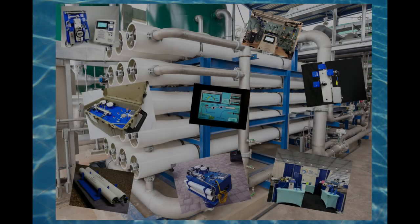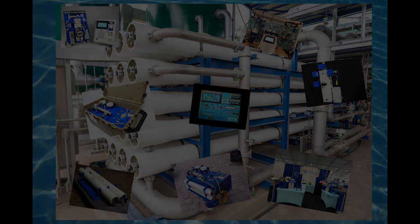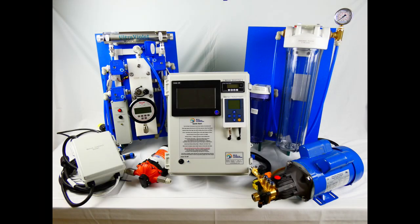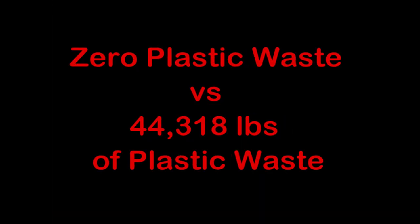There are better alternatives. GCA Automated Watermakers, as well as several other companies, can provide small portable emergency water systems. Each system has the capability to provide water to those 10,000 residents at about one-fifth the cost, with almost no plastic or wooden waste.